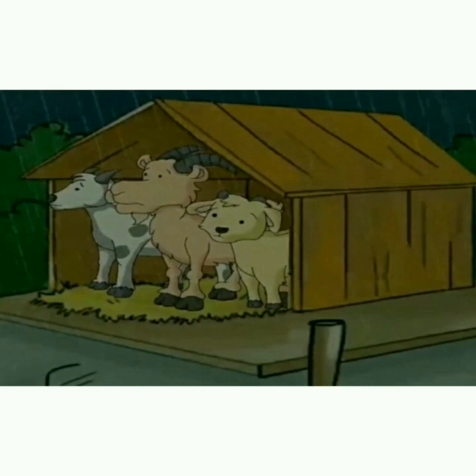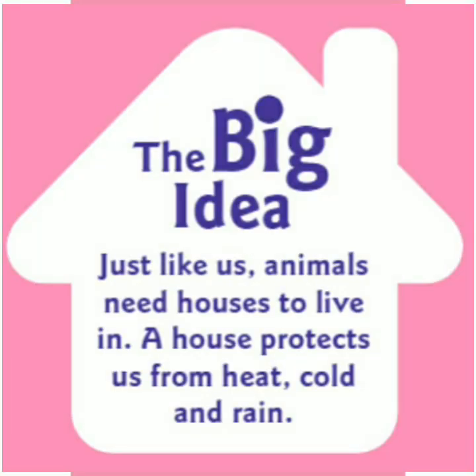Kids, now tell me which goat was clever. Yes, the big goat — because he built his house on the rock where water would not reach. Kids, what did you learn from the story? Just like us, animals also need houses to live in. A house protects us from heat, cold and rain.